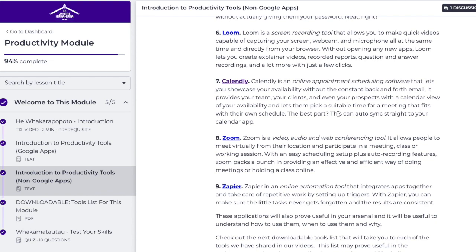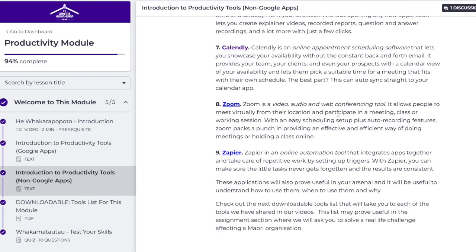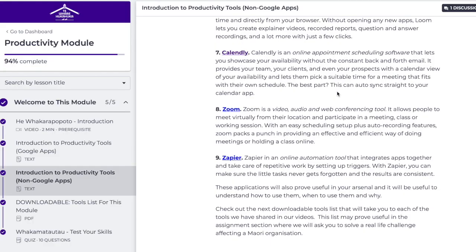The next one is Calendly — online appointment scheduling software that lets you showcase your availability. I myself don't use that, just because Google Calendar is on my Android devices, and on my Mac or iOS devices I've got my own calendar. Keep your calendars separate, whānau.